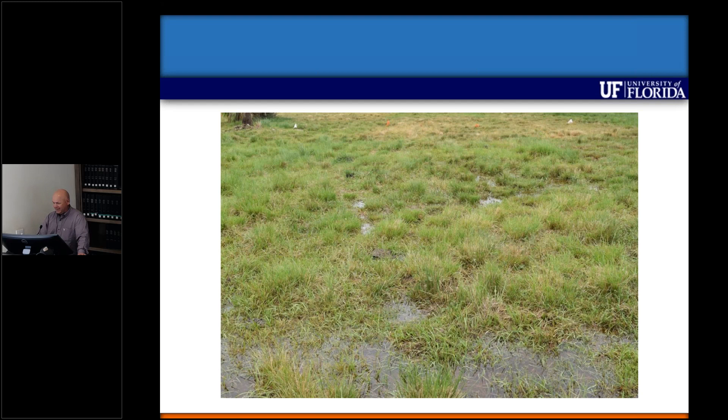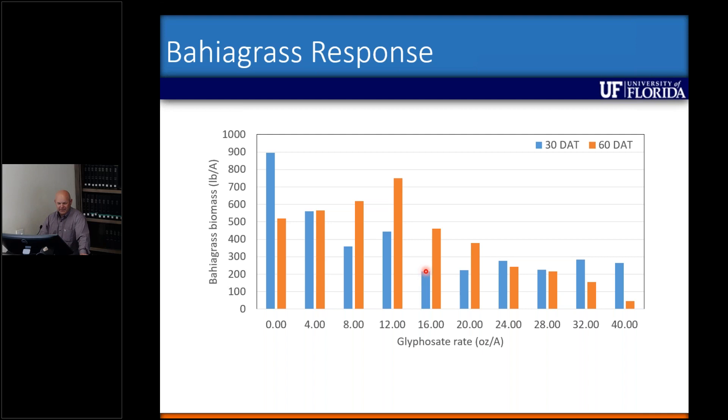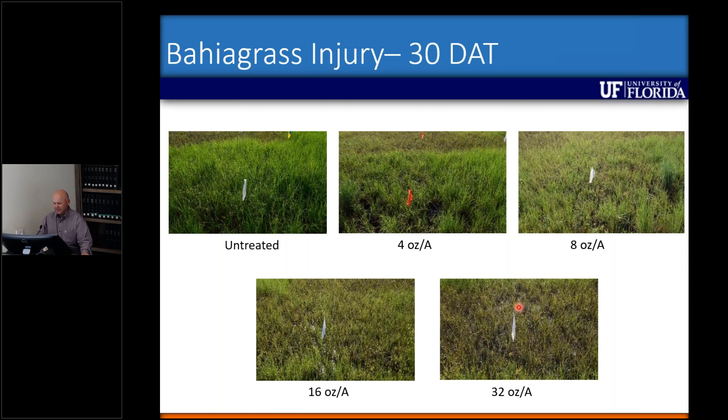Regarding bahiagrass response to glyphosate: at the 16 ounce per acre rate, we saw somewhere between 75-82% reduction in bahiagrass biomass by 30 days. But by 60 days after treatment, we're looking at only about a 20% reduction. Short term it looks pretty nasty, but long term bahiagrass grows out of it and becomes productive again.